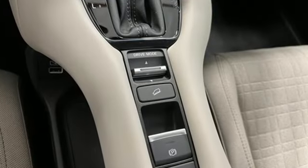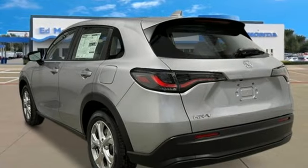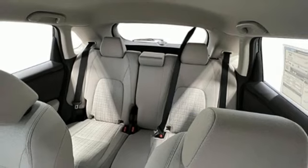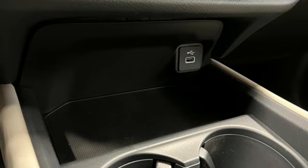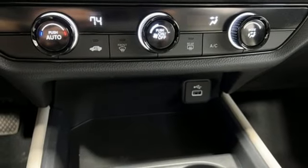Inline 4-cylinder engine, air conditioning, streaming audio, configurable instrument gauges, manual tilting steering column, wireless phone connectivity, external memory control, aluminum wheels, selective service internet access, and LED low and high beam headlights.